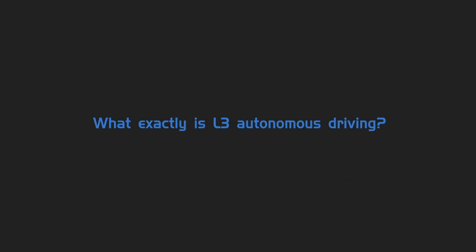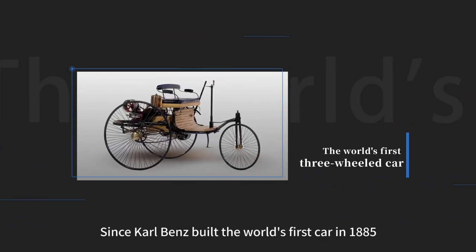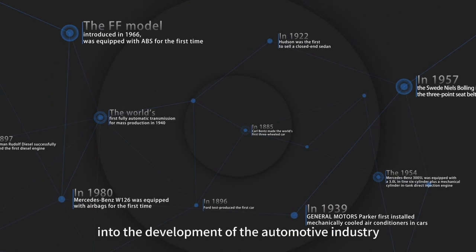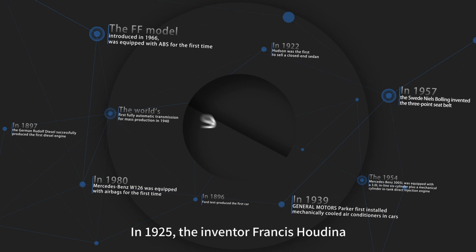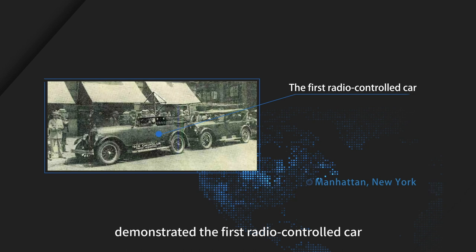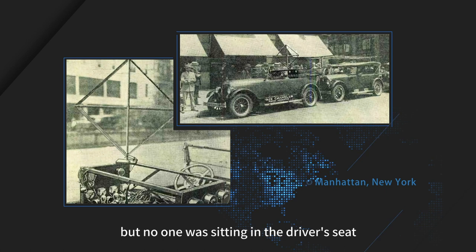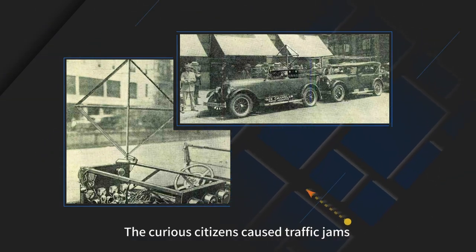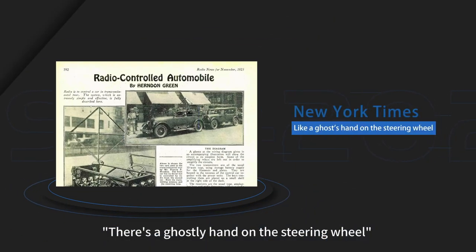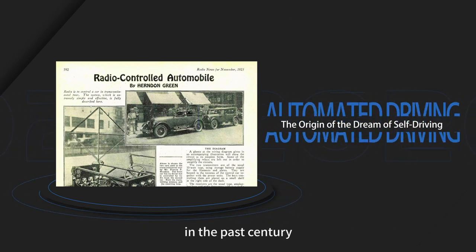What exactly is L3 Autonomous Driving? Since Carl Benz built the world's first car in 1885, engineers began to inject a steady stream of creativity into automotive development. In 1925, inventor Francis Houdina demonstrated the first radio-controlled car. The vehicle passed through the streets of Manhattan with no one in the driver's seat, causing traffic jams on Broadway and 5th Avenue. 'There's a ghostly hand on the steering wheel,' The New York Times wrote — this is the origin of humanity's autonomous driving dream.